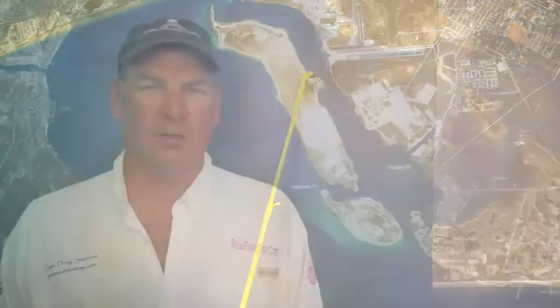Been some really nice trout caught in here. Don't forget to register for the Weekly Tackle T-Shirt, and also don't forget to register for the PowerPole brought to you by Gulf Coast Marine. Thanks for watching, I'm Captain Doug Stanford.